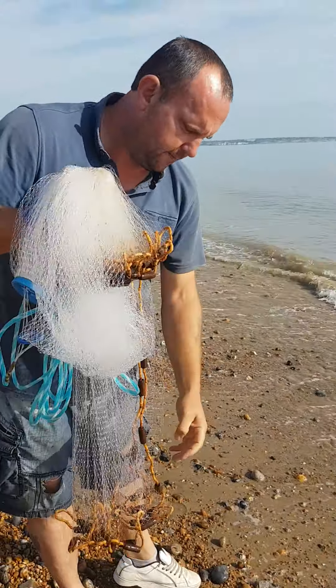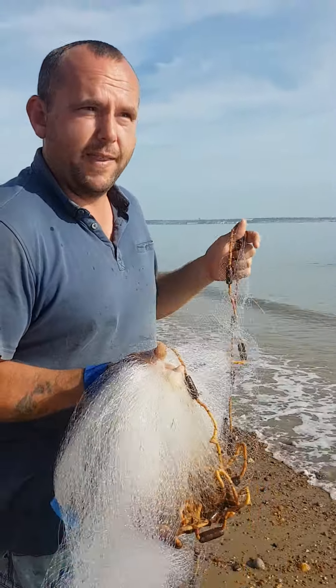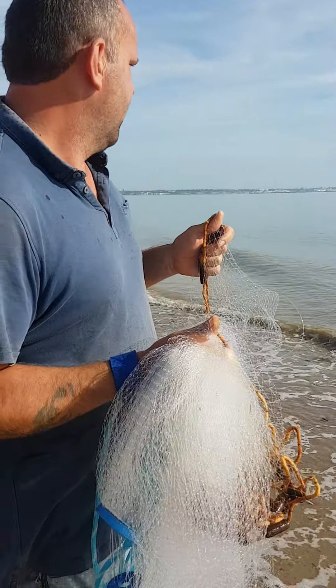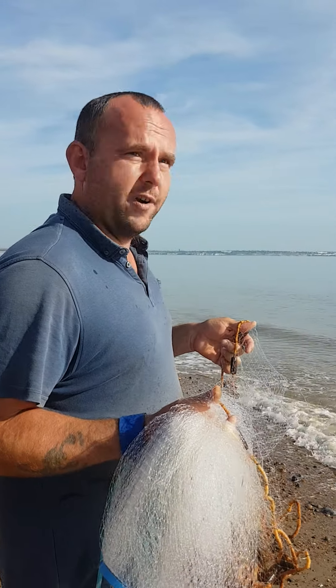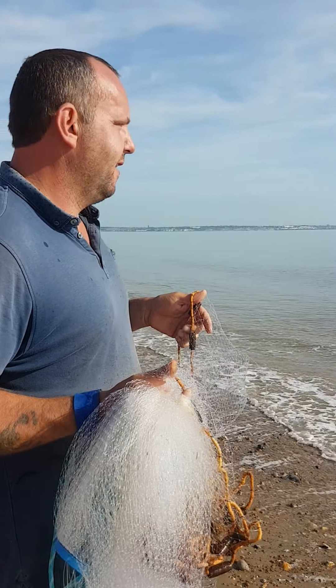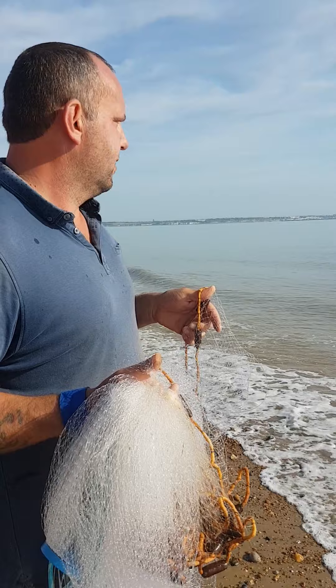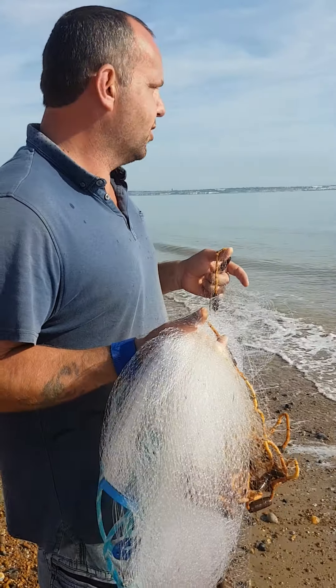So hopefully I'm going to spot them in the water by the little ripplings they create when they're feeding, and hopefully chuck the net straight over the top of them. I've already had one — I've got one up there in the bucket. So I'm just looking out for those small ripples and then hopefully we'll catch some more.